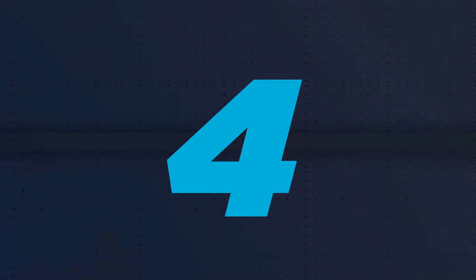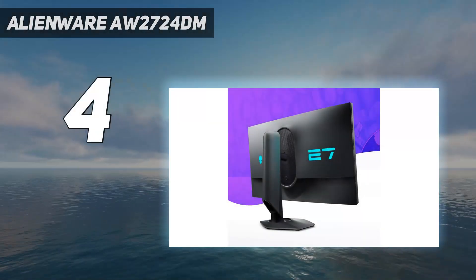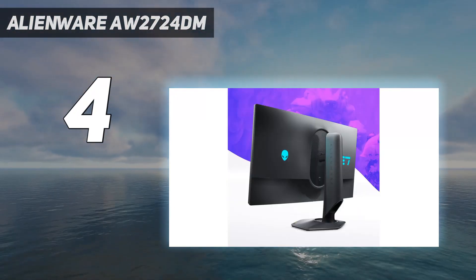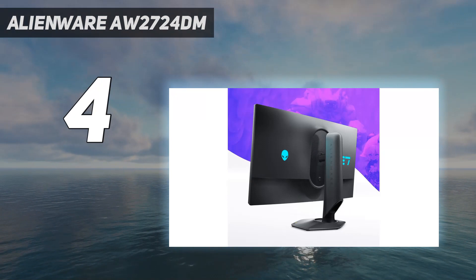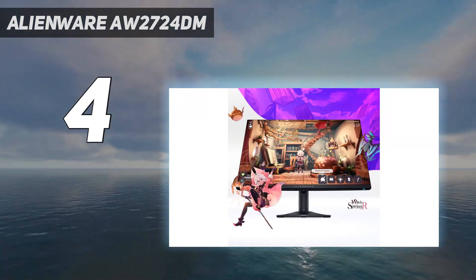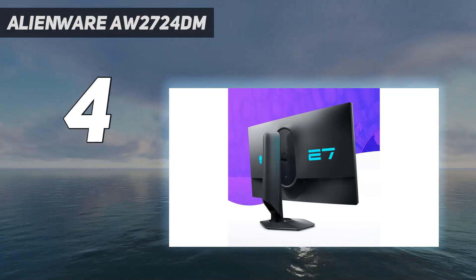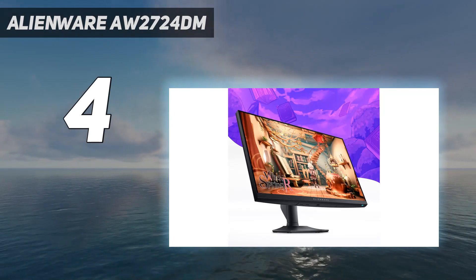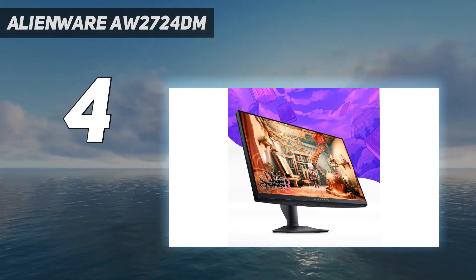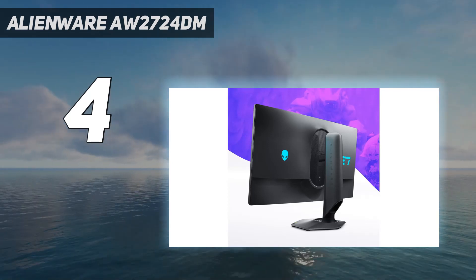Coming in at number 4: the Alienware AW2724DM. There are still some great gaming monitors in the lower mid-range price category, but these tend to have worse picture quality than more expensive options, and that's the case with the Dell Alienware AW2724DM. It has a much worse local dimming feature than the Acer Nitro XV275K, so it can't display the same deep blacks, and highlights don't pop as much.